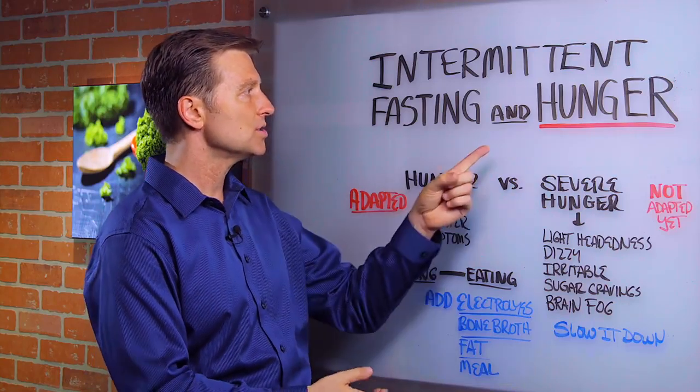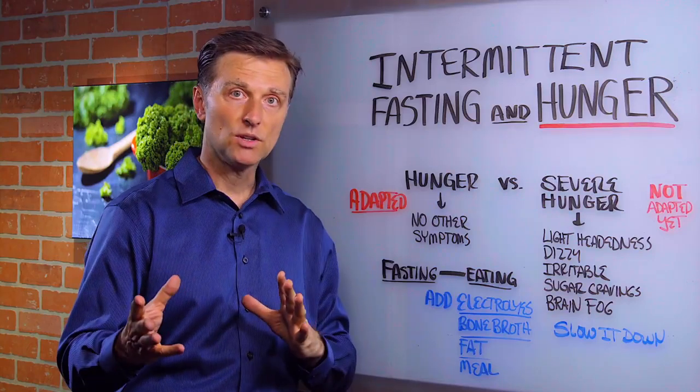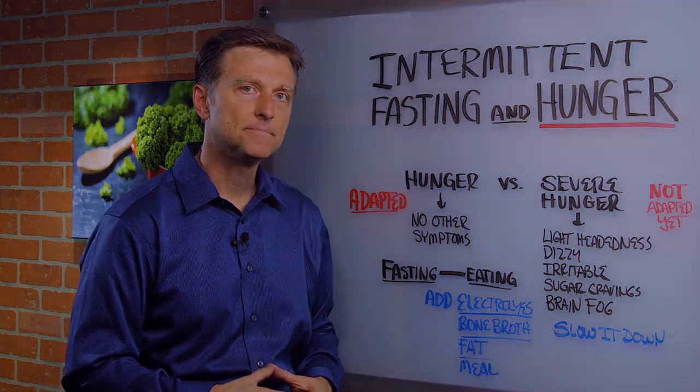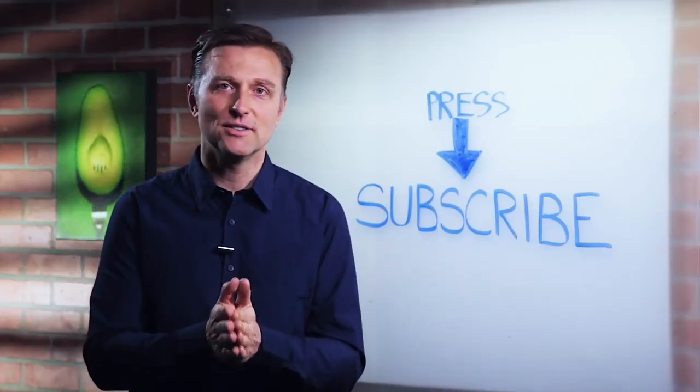I just wanted to differentiate this one point so you can judge where you're at and what you need to do. Put your comments below, press the subscribe button, and I will keep you updated on future events.